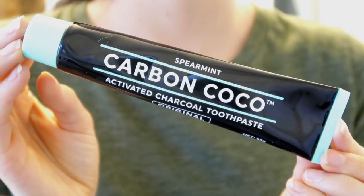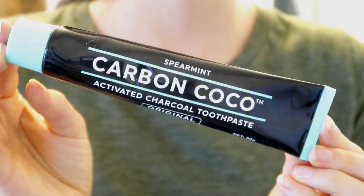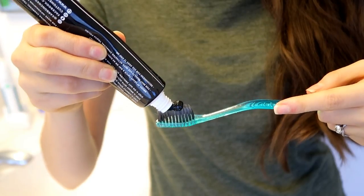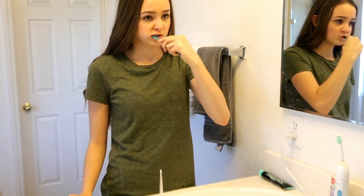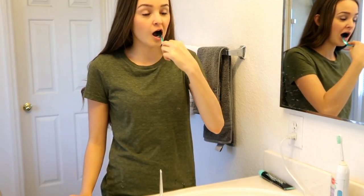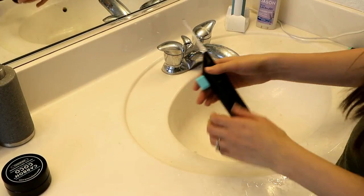And then I'm going to use their charcoal toothpaste to brush my teeth like normal. I only do this at night, and I use regular toothpaste in the morning. Lastly, I'm using the Carbon Aqua Flosser to floss my teeth with the pressurized water.